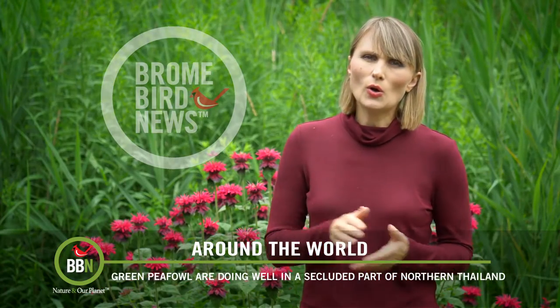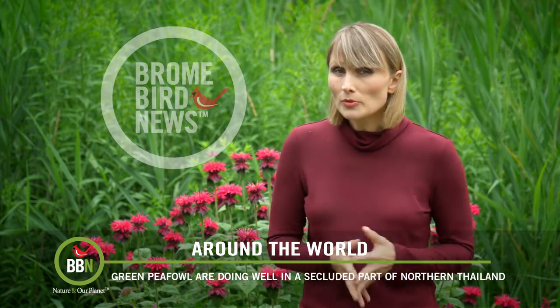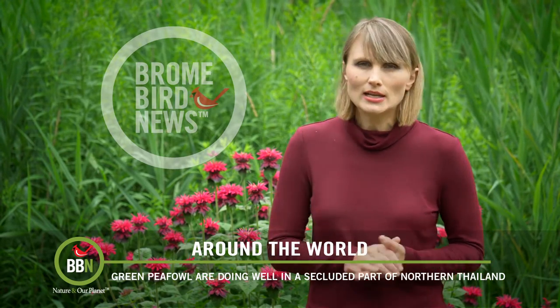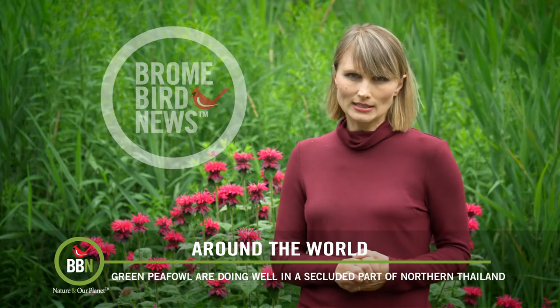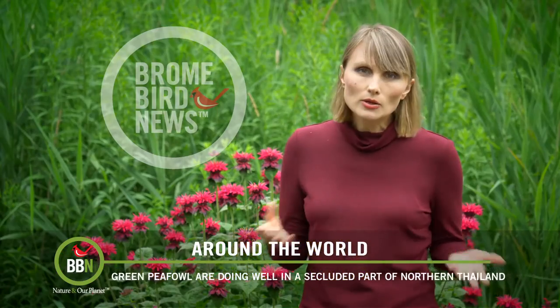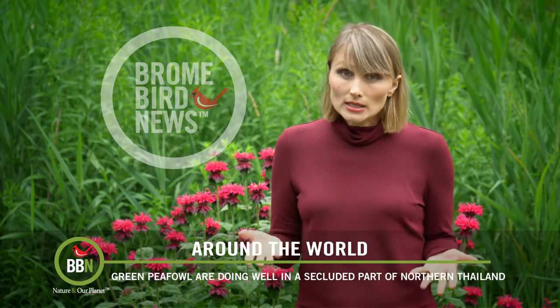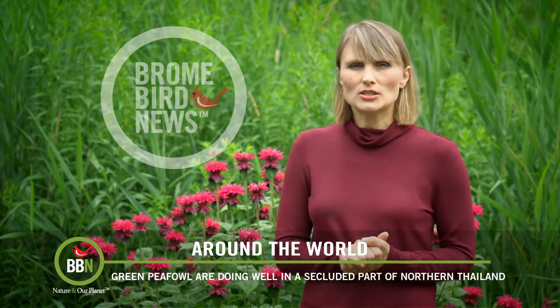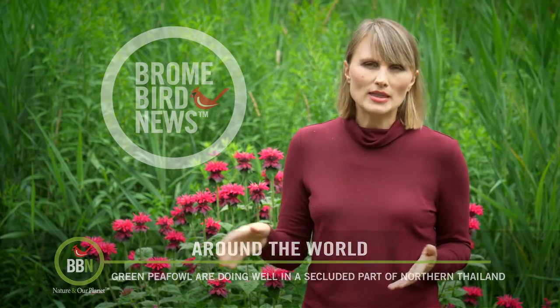However, not all hope is lost. A thriving population of these birds has just been discovered in a protected area in Northern Thailand. Scientists still don't know how many birds are living there, but the population density seems to be a lot higher than anywhere else in Asia. Since that area is protected, it will not be cleared for farming, and conservationists are working hard to keep it that way.